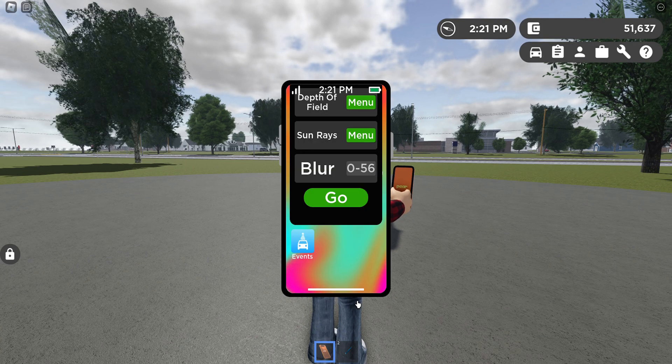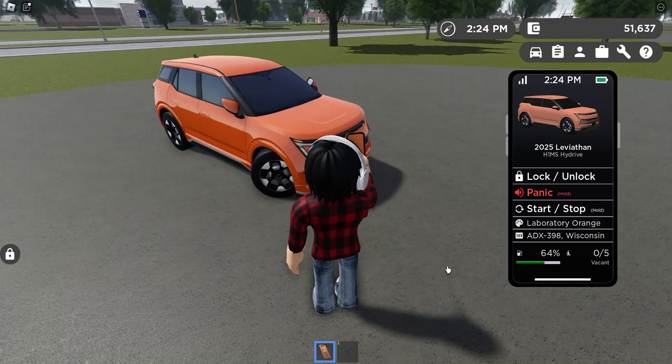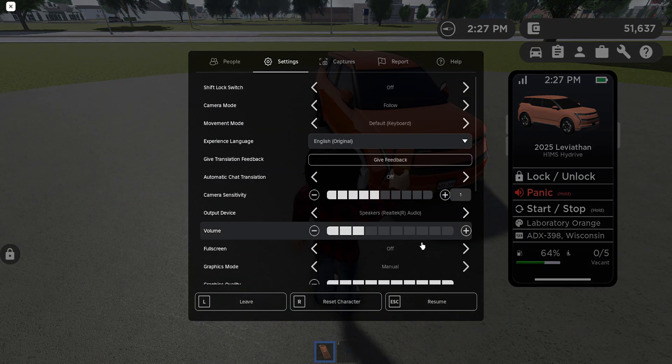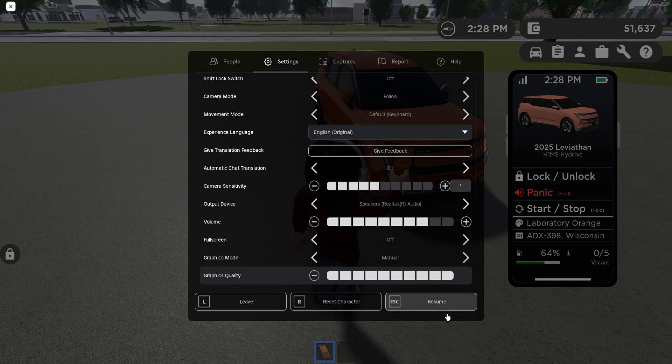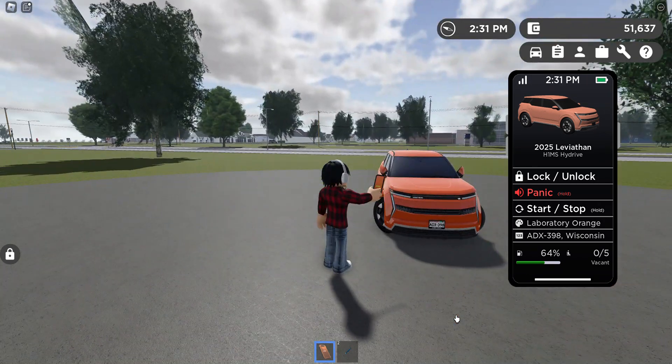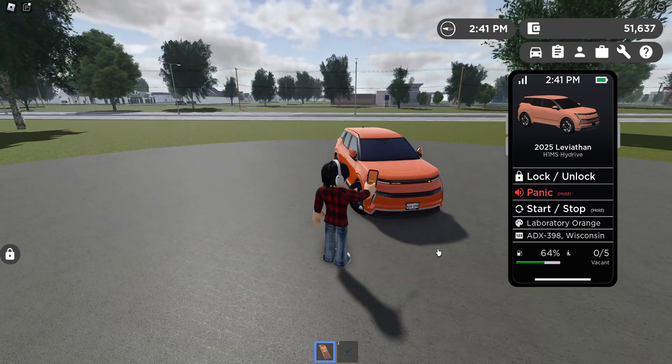In the vehicle app, you can see the unlock button and how the car sounds. Let me turn up the Roblox sound effect volume — this is how the Leviton sounds when I lock it. There's a button called Start/Stop Hold, which basically starts the car up. I can show you the mirrors — the mirrors will fold down and the car will turn on.